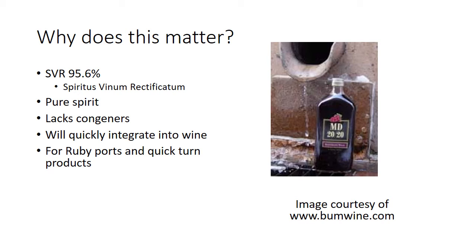SVR — Spiritus Vini Rectificatum — means rectified grape spirits, so it's really really clean. It lacks what are called congeners. When you're using SVR it's for a wine you're going to turn out really quickly. MD 20/20, Night Train — those high alcohol wines from back in the day were made with SVR. These wines integrate really quickly because you don't have anything getting in the way of that spirit integrating into the wine.